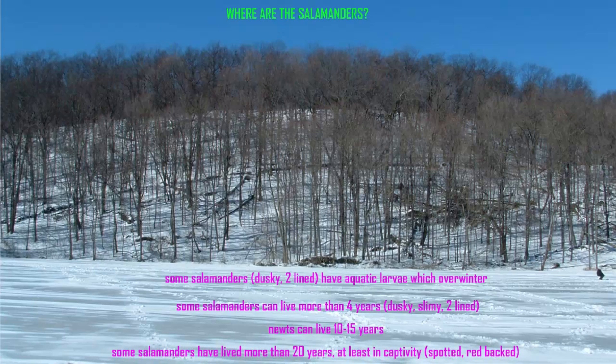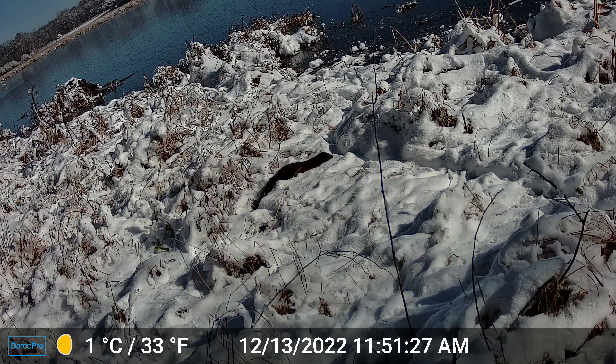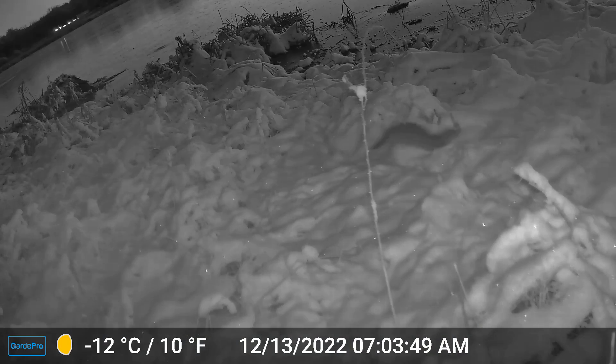Since some salamanders, such as dusky, slimy, and two-line salamanders, can live more than four years, since newts are known to live 10 to 15 years, and since some salamanders have lived more than 20 years at least in captivity, such as spotted and red-backed salamanders, clearly these salamanders need some way to survive the winter.